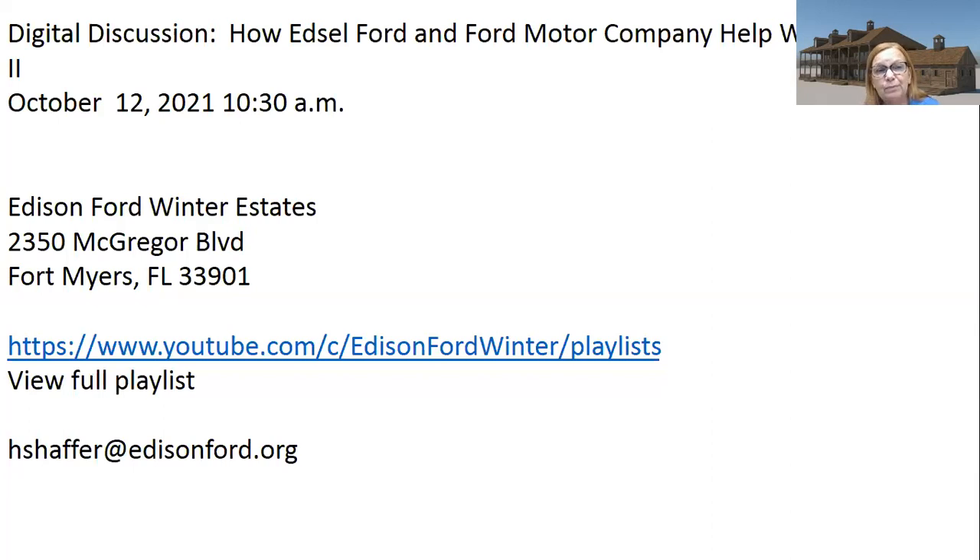Next month, one of my favorite people will be talking about Edsel Ford and how Edsel Ford and Ford Motor Company helped win World War II — October 12th at 10:30. You can go on our website calendar and sign up. Does that sound like an exaggeration? Maybe, but honestly I don't think it is.